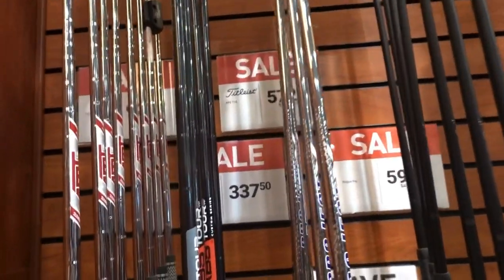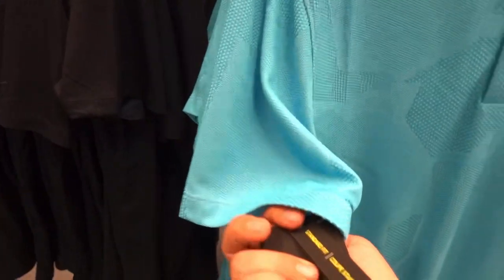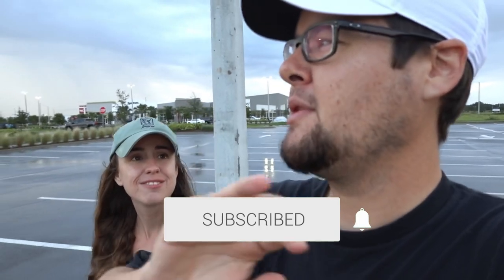Welcome back from a wet and windy parking lot. Today we are doing a much-requested video — last year we did something similar, going to discount stores looking for cheap golf gear. We're doing an updated version: Ross, Burlington Coat Factory, and an outlet mall across the street with over 50 stores. A lot of these are nationwide, so they should have similar inventory where you live.